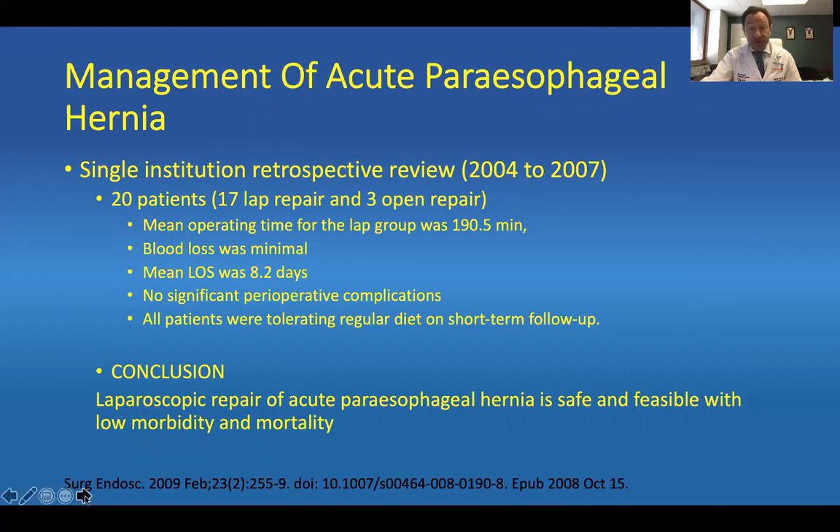In conclusion, we advocate using endoscopic techniques to reduce the peresophageal hernia and then to proceed to definitive surgical repair. With that, I want to thank you and we'll be taking questions shortly.